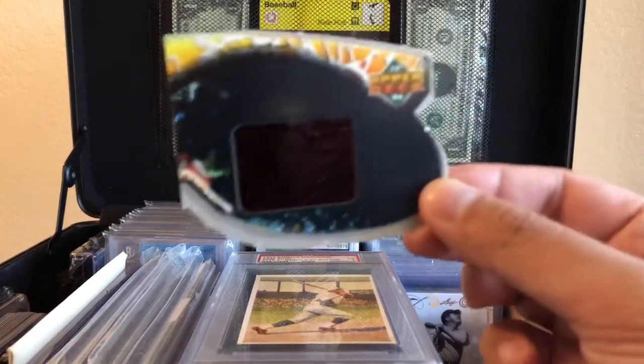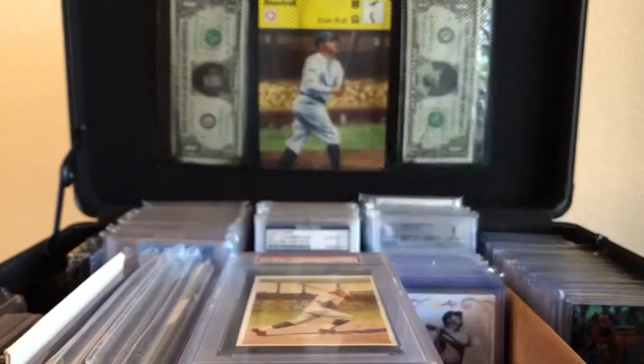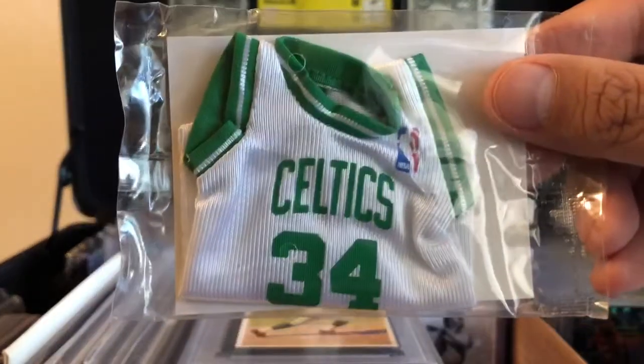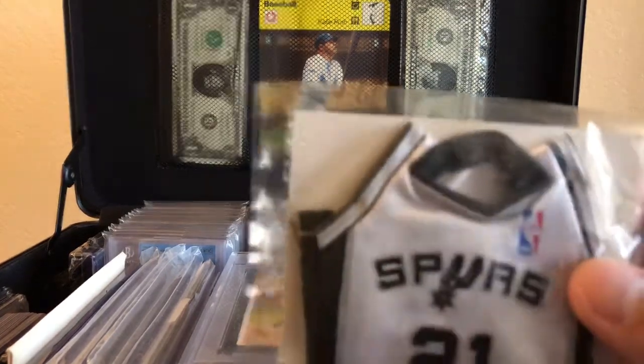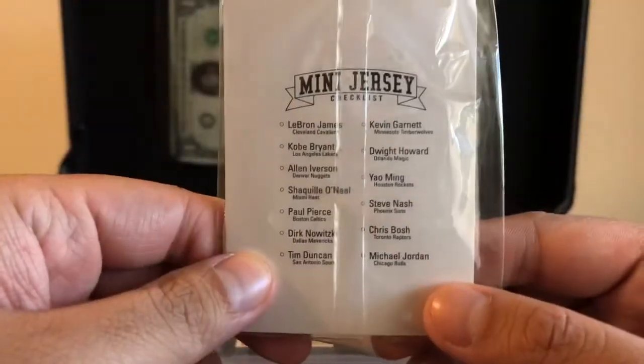Got these things right here — 1994 Upper Deck 3D glasses right there. The next ones I got for two dollars each. We'll start here with 'The Truth, The Whole Truth, and Nothing But' — the Paul Pierce jersey. I believe these are 07-08 or 06-07, something like that. The next one is the Big Fundamental — Timmy Duncan.